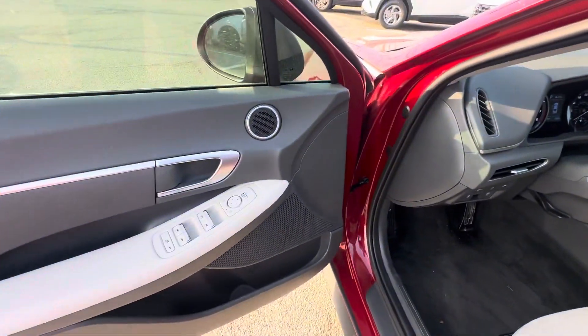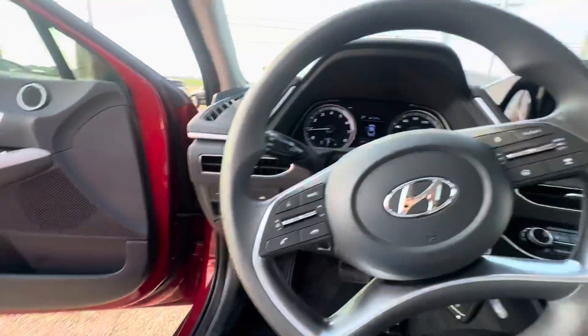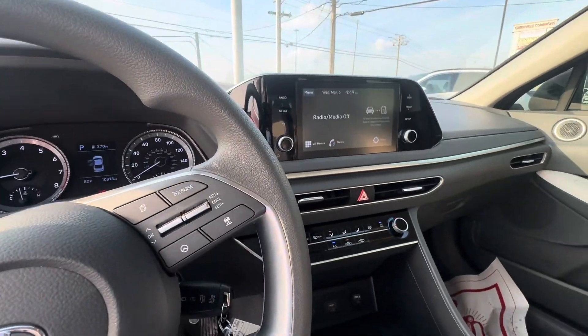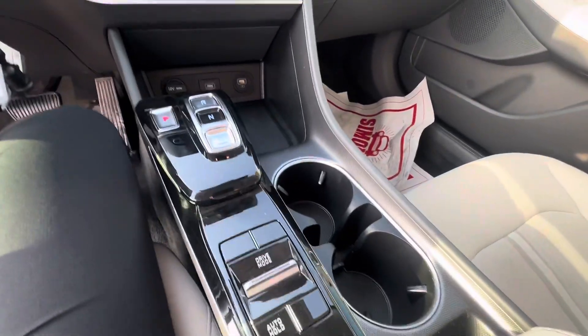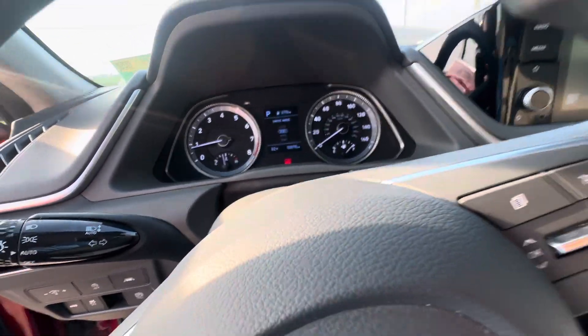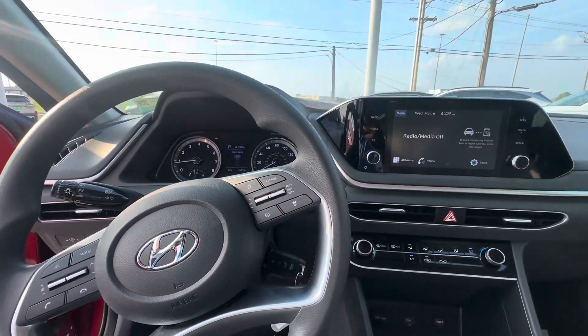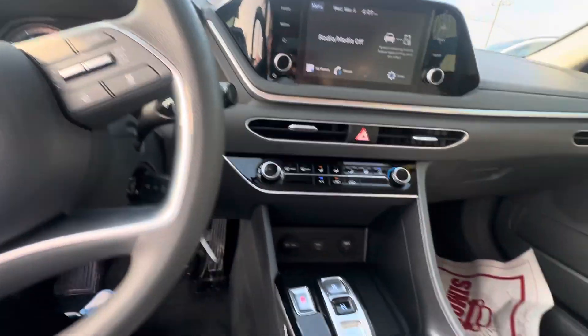For passenger and driver's side you'll see power windows and power door locks. This one does have wireless Android and Apple CarPlay, single climate control, push button gear shift, and different drive modes — your custom, sport, normal, smart, and sport mode.